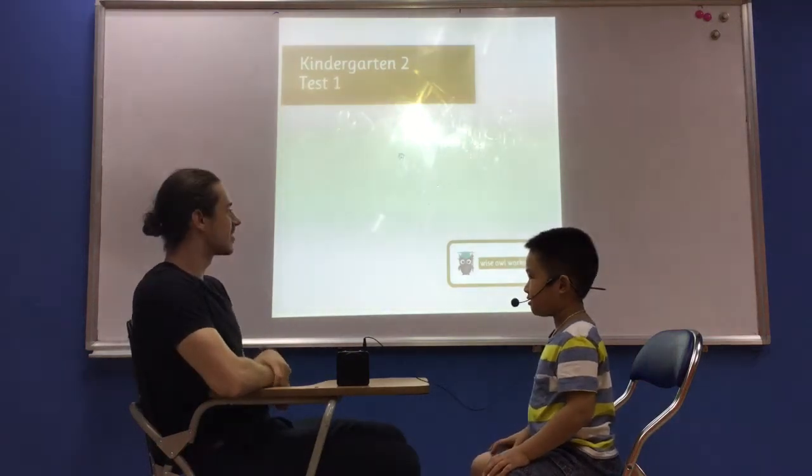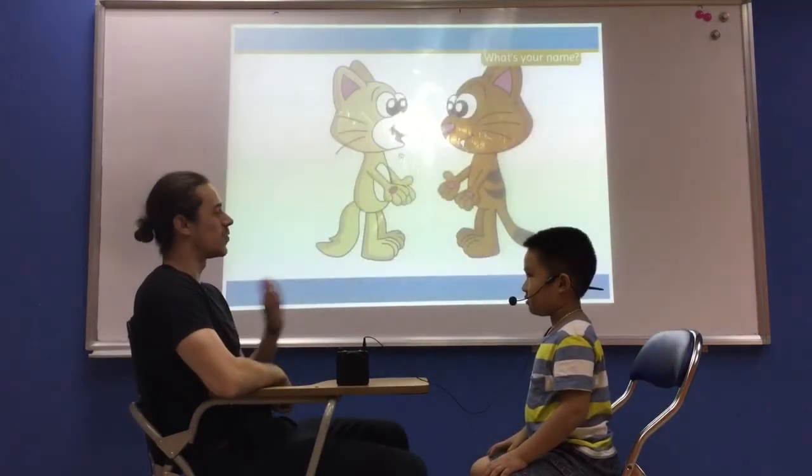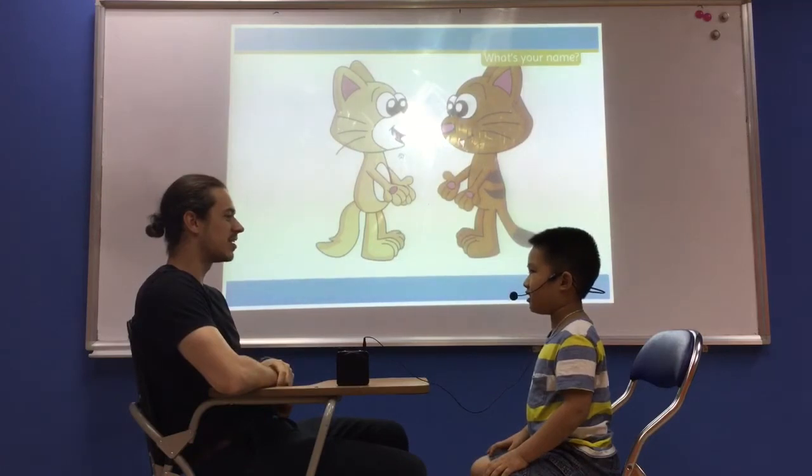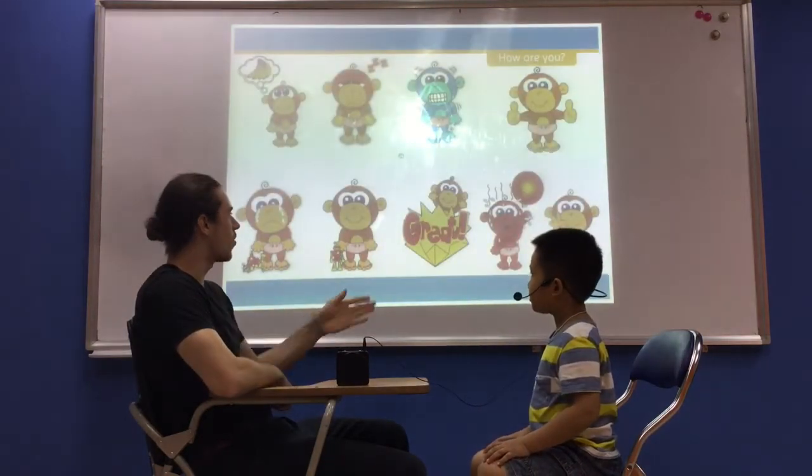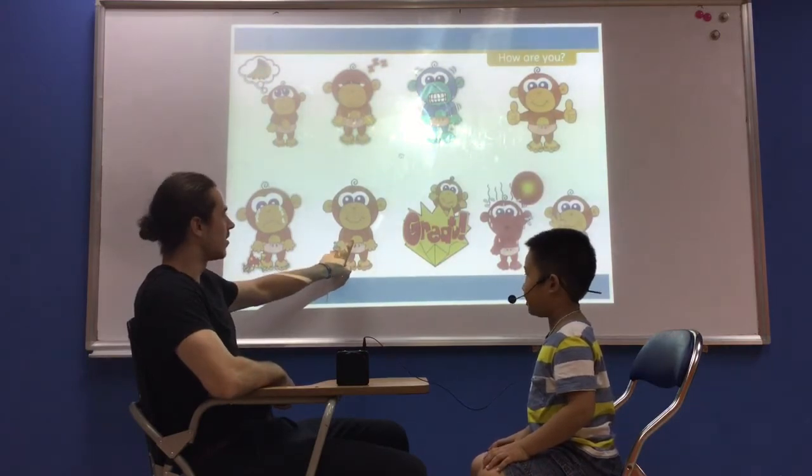Hello. Hello. My name is William. What's your name? My name is Claudio. Nice to meet you. And how are you? I'm happy. Very good.